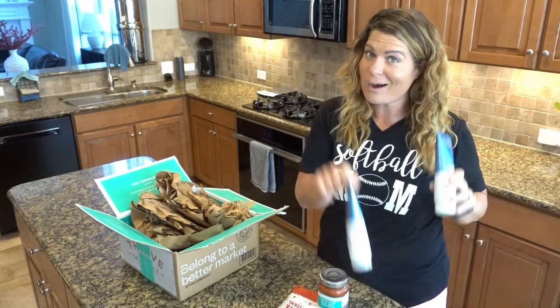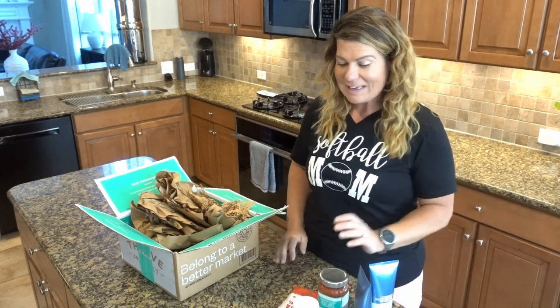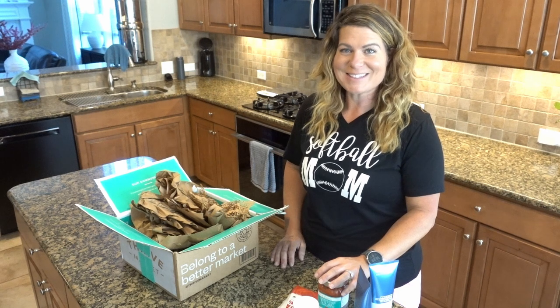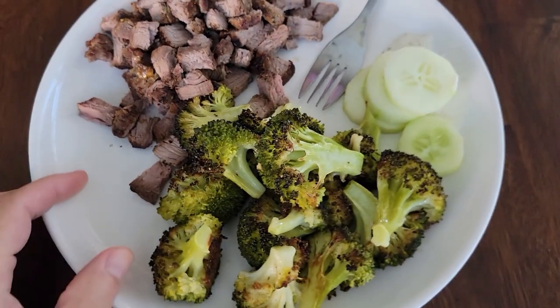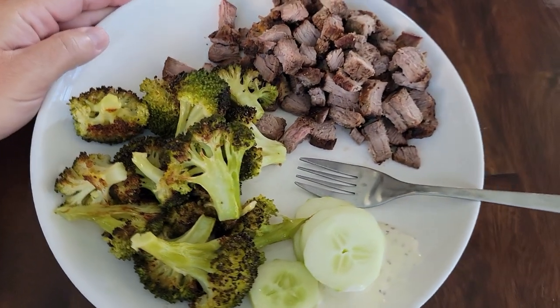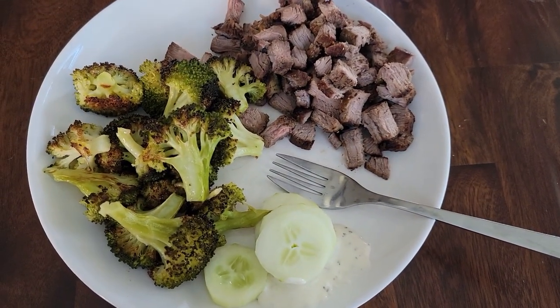For now we still have to wash our hair and take our vitamins, so those are easy essentials. Anyway, let's get back to the video. I had roasted broccoli, cucumber slices with some ranch, and some leftover sirloin from the other night. I could only get down the sirloin and some cucumber slices though.